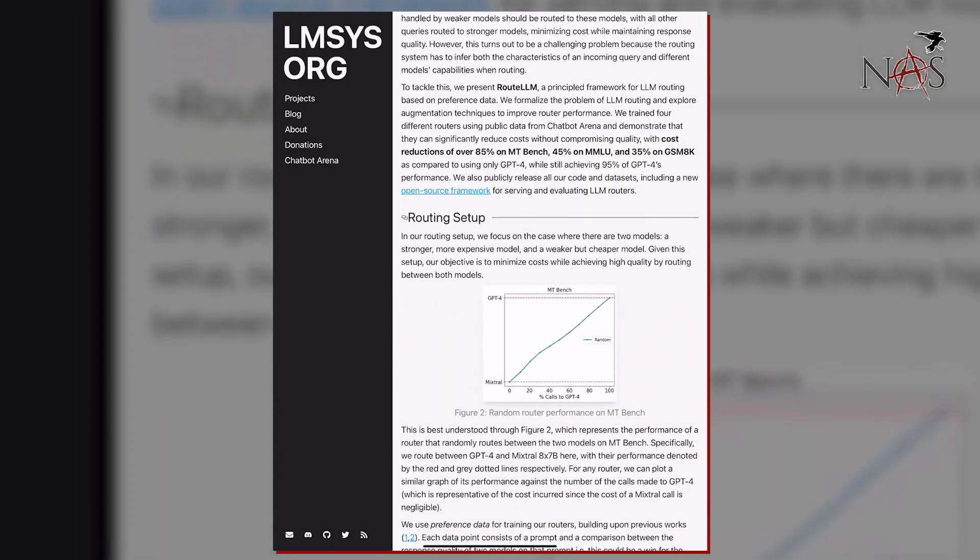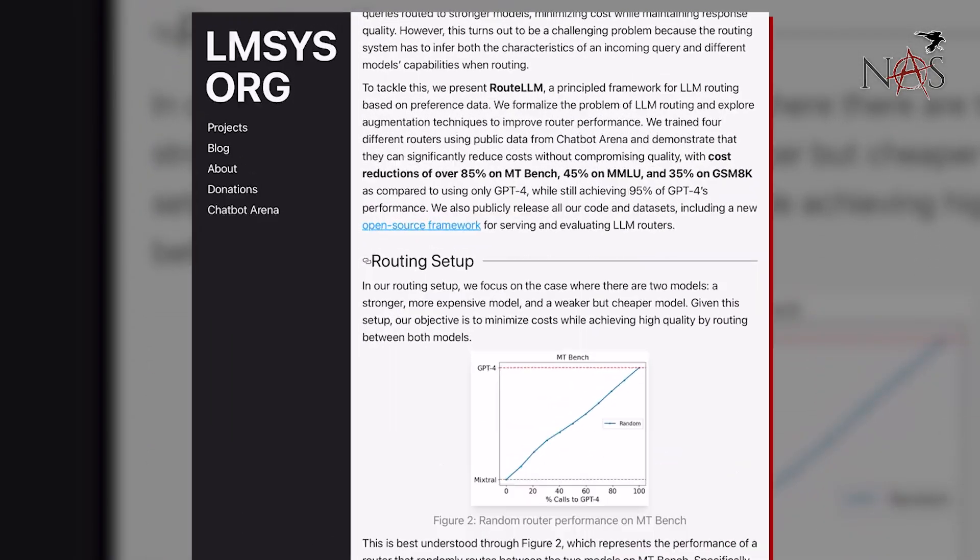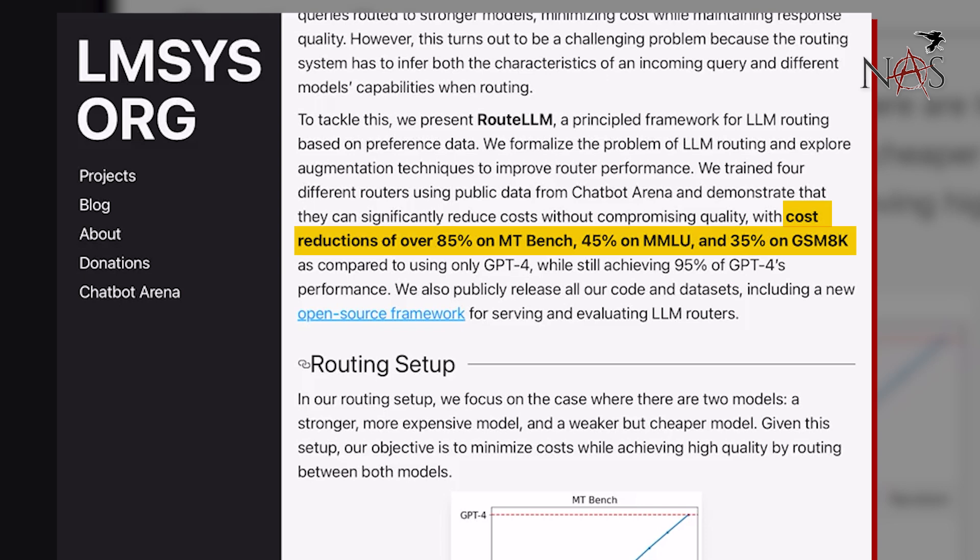There's really cool stuff here, but this is the big one: cost reductions are over 85% on MTBench, 45% on MMLU, and 35% on GSM8K, compared to only using GPT-4 — while still achieving 95% of GPT-4's performance. That's really the biggest part: they've reduced cost upwards of 85% but are still achieving 95% of GPT-4's response quality. That's what's really awesome.